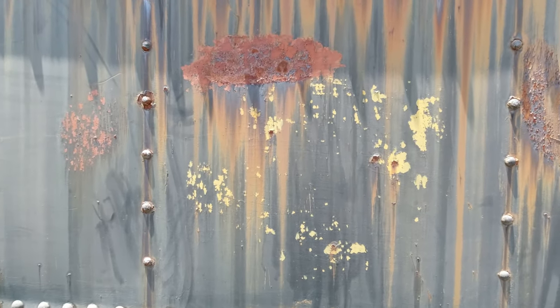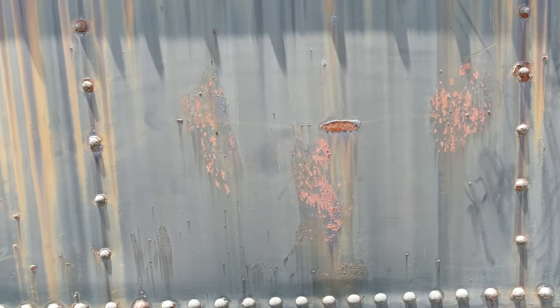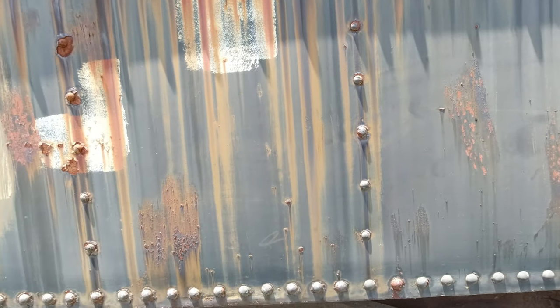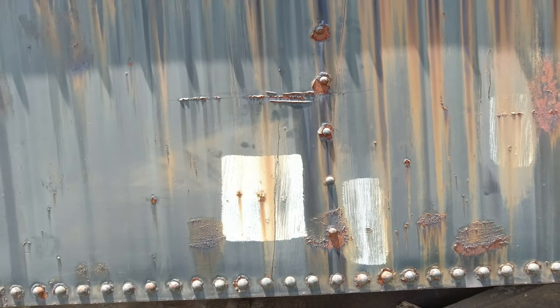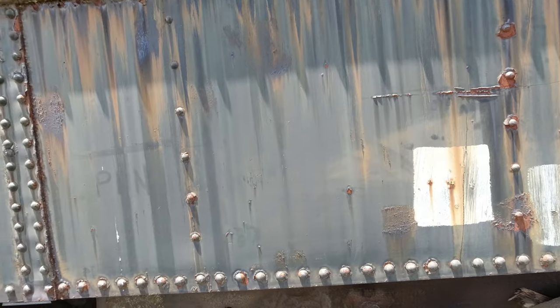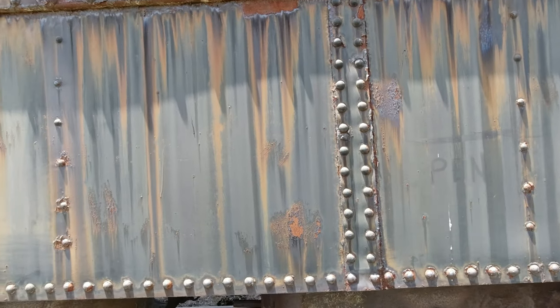I lingered on this shot for quite a while. What I was interested in was all the colors and textures on this boxcar. It's a little washed out by the bright midday sun, but there's a lot of color in there. Even though I shoot black and white, I'm still interested in the textures and in the patterns and just in the beautiful color.